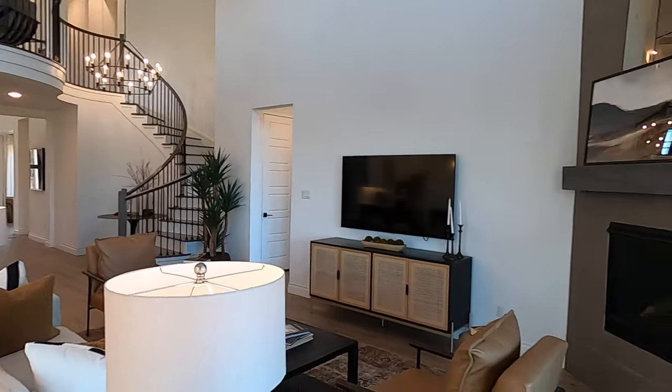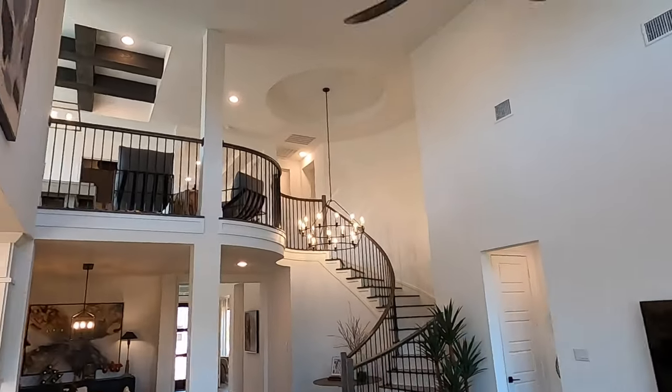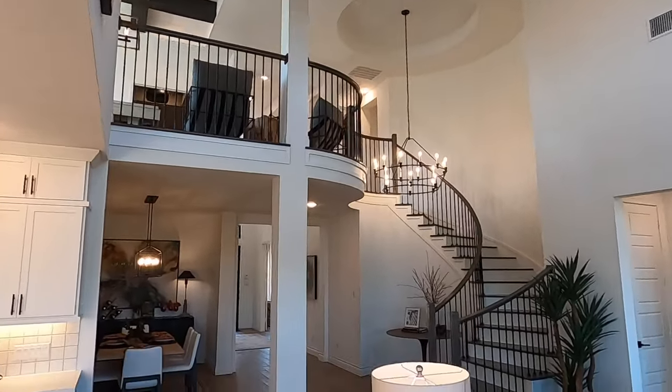Let's go ahead and head upstairs. I want to leave the master bedroom and bathroom for the finale because that's absolutely beautiful as well.